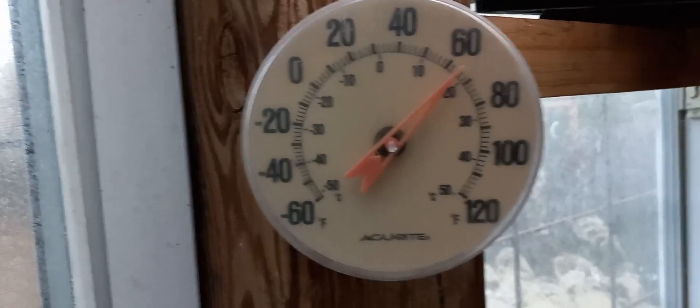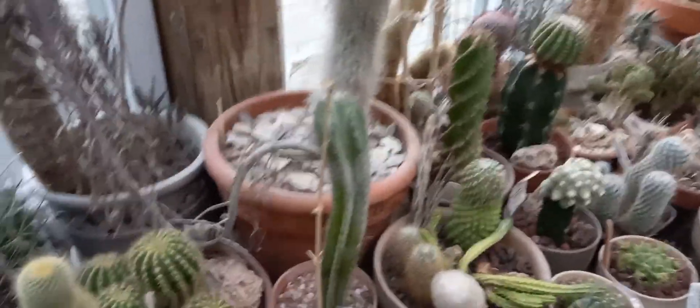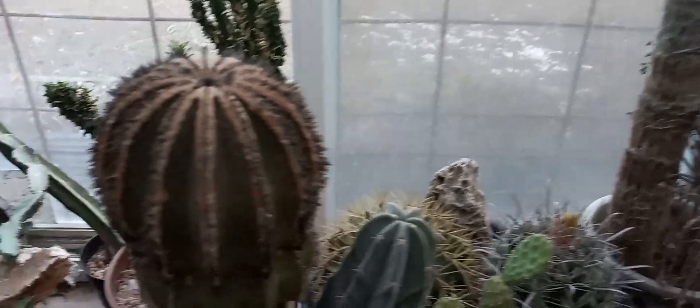It is about 65 degrees in here, looking pretty good. Today we had quite a bit of a warm-up — the temperature got up to 55 degrees. Tomorrow it's going to get to about 60.